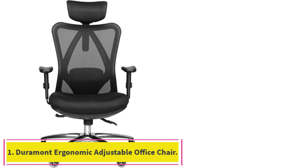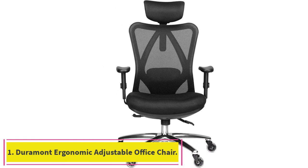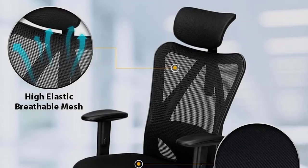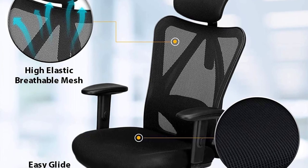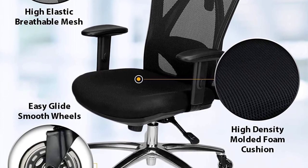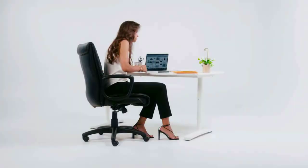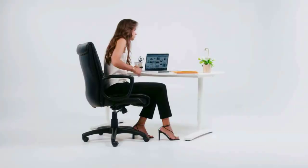Starting at number 1: the Duramont Ergonomic Adjustable Office Chair. When it comes to choosing the best office chair, personal preference plays a major role. For some of us, having a high-back office chair is annoying, whereas for others, a high-back is exactly what's needed to declare any option the best office chair.